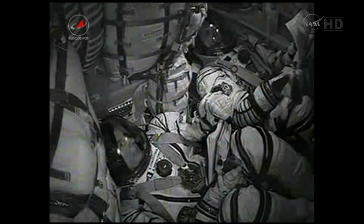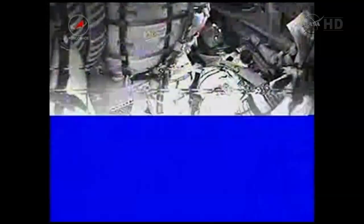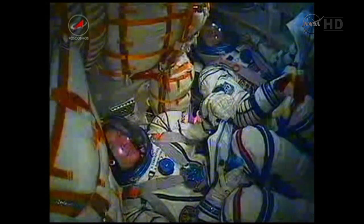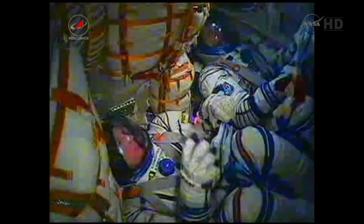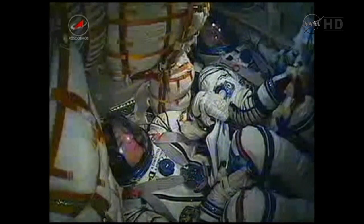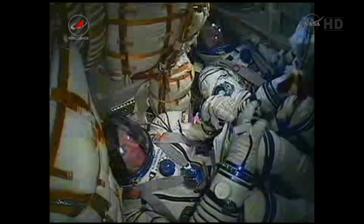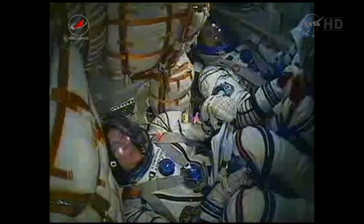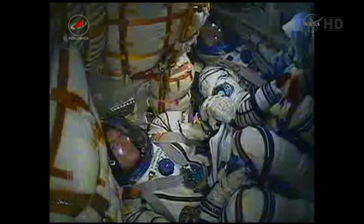340 seconds in flight. No issues — everything is fine on board. 6 minutes now into the flight of Ron Guerin, Alexander Samakutayev and Andrei Borisenko. 380 seconds. You can also see the toy dog, which is being used as an indication of when the crew reaches zero gravity — given to Soyuz Commander Alexander Samakutayev by his daughter for the flight.